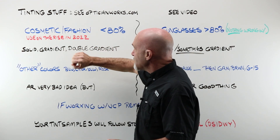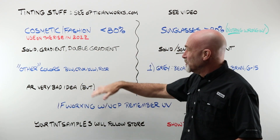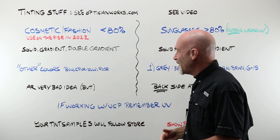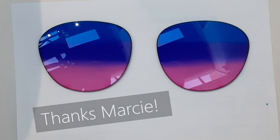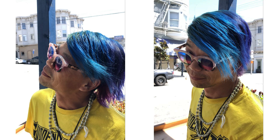We think of our cosmetic or fashion tints as the other colors — blue, crux, yellow, rose — not your sunglass colors. I mentioned asking around on social media about cosmetic custom tints, and Marcy from OptiBoard sent me these. She did this custom three-color job in a very high-end frame where her customer actually went out and had their hair dyed to match the tint.